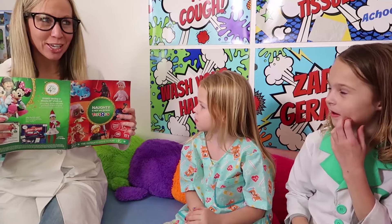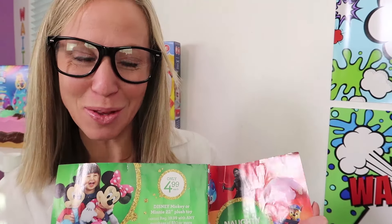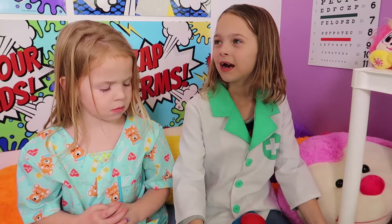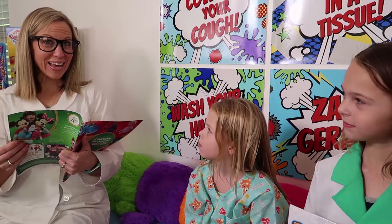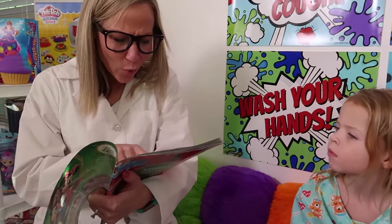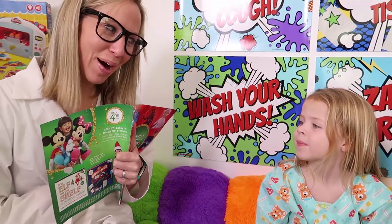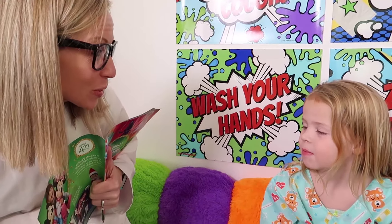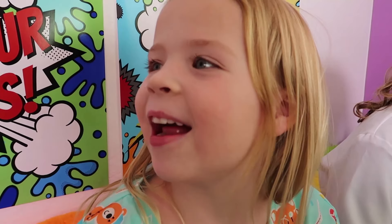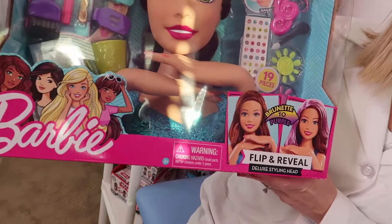So what would you prescribe to cure a case of tonsillitis? Addy rang in first! A builder box! Fantastic! Time for question number two — a case of pink eye! Maya won that time! What would you use? A Barbie styling head! That's right, Maya! And this Flippin' Reveal version does particularly well!